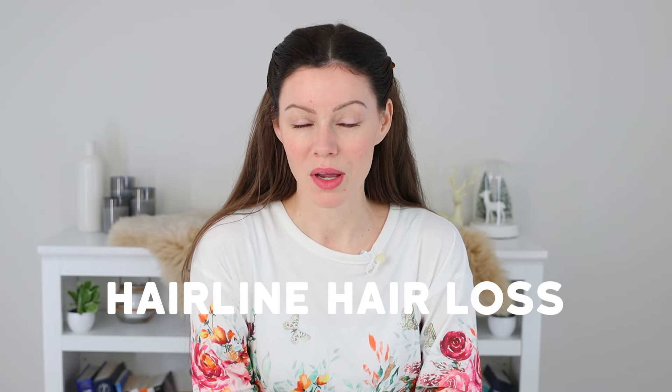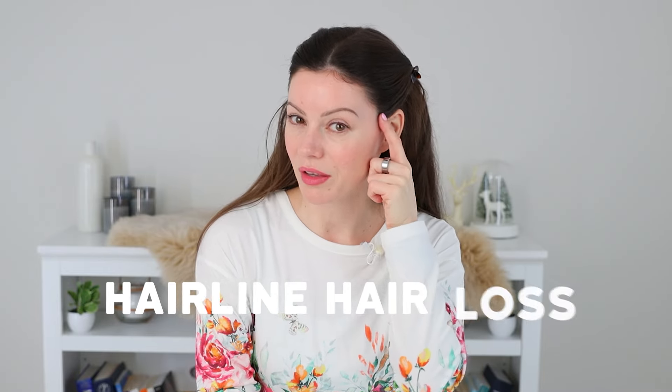Does Rogaine help regrow hair loss that occurs along the hairline? In this video I'm going to share my five-month experiment in using it for that very issue.